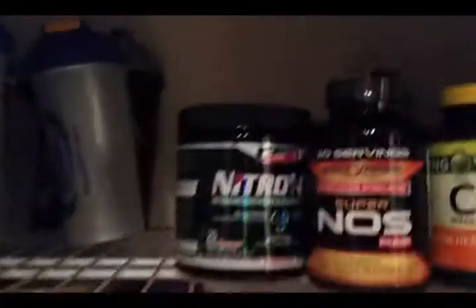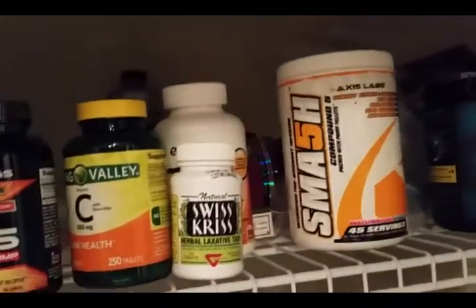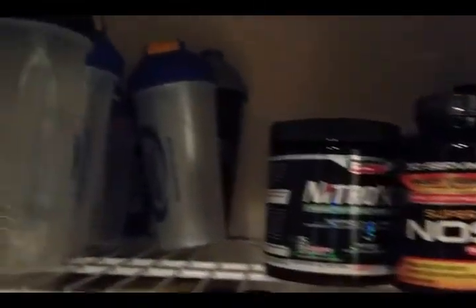That's my supplement counter right there. I got a bunch of stuff up here I don't really use — trying to figure out who I'm gonna give it away to. And if you live that life, you already know about the hundreds of shaker bottles.